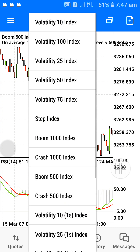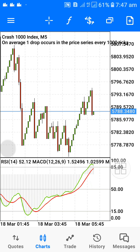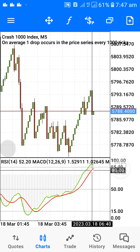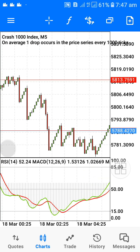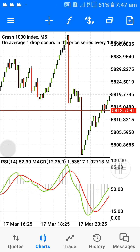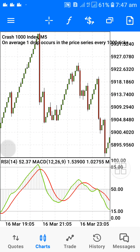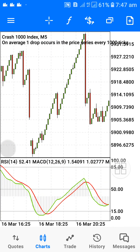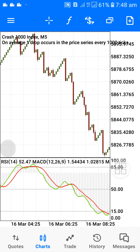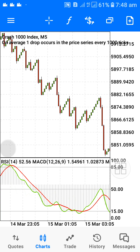Let me show you the Crash pair now. This is a very powerful structure. At level 80 and level 85, it spikes — that's all I'm saying. If you keep back-testing you're going to see that this doesn't fail. Once it gets to this area, spike will definitely come.